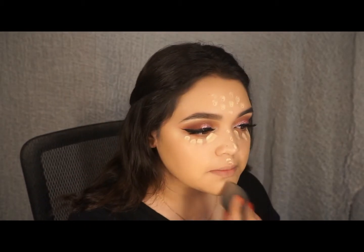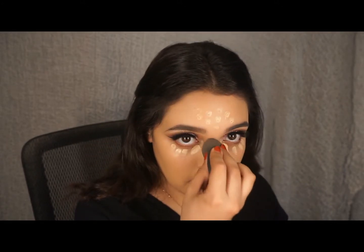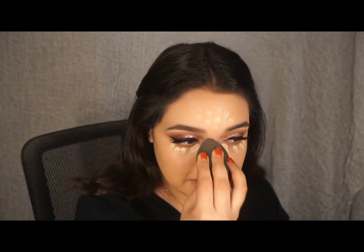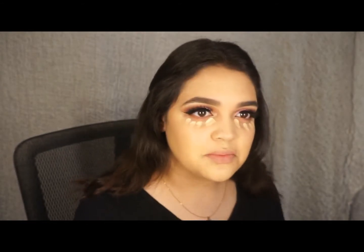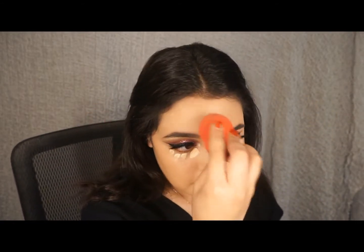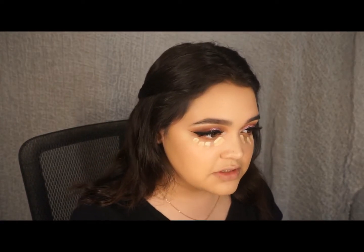Foundation and concealer go perfectly with each other, because there are times when your foundation and concealer just don't get along, but these two do work together. When I'm doing my makeup I like to use different sponges, because this sponge is too big for under my eyes. I think this smaller one is just enough, so I do tend to switch between sponges to get under my eyes properly.